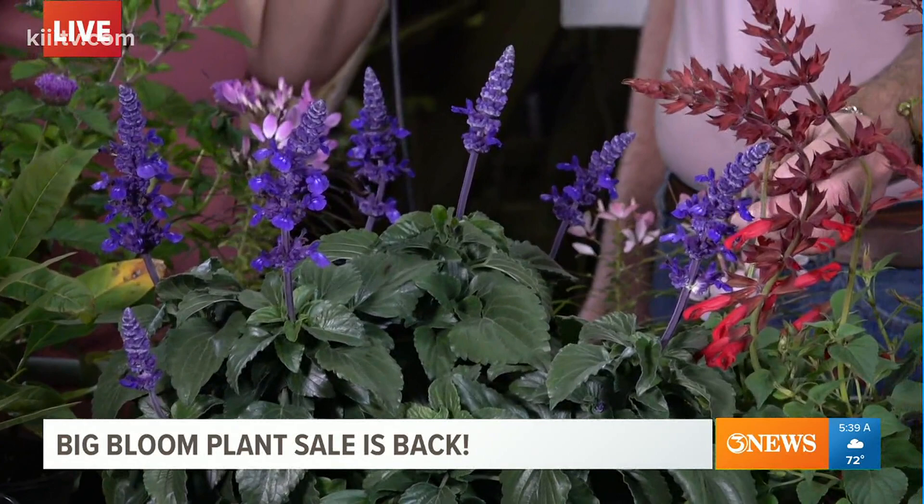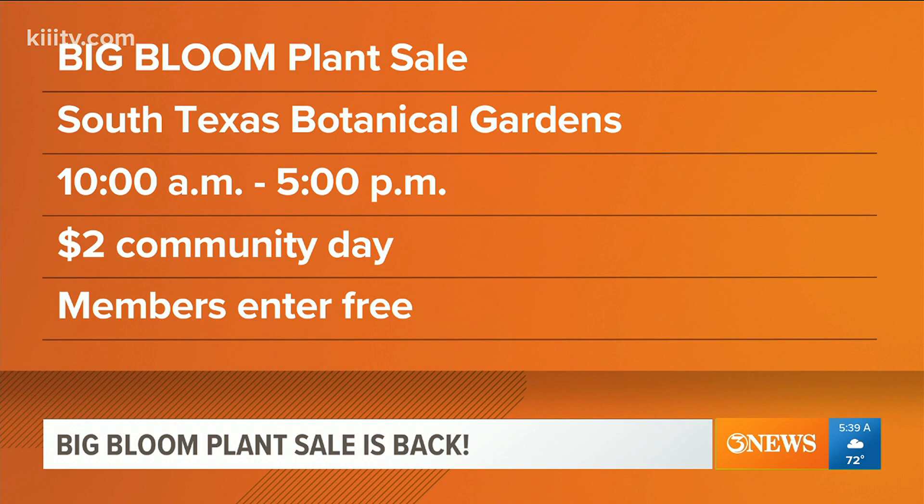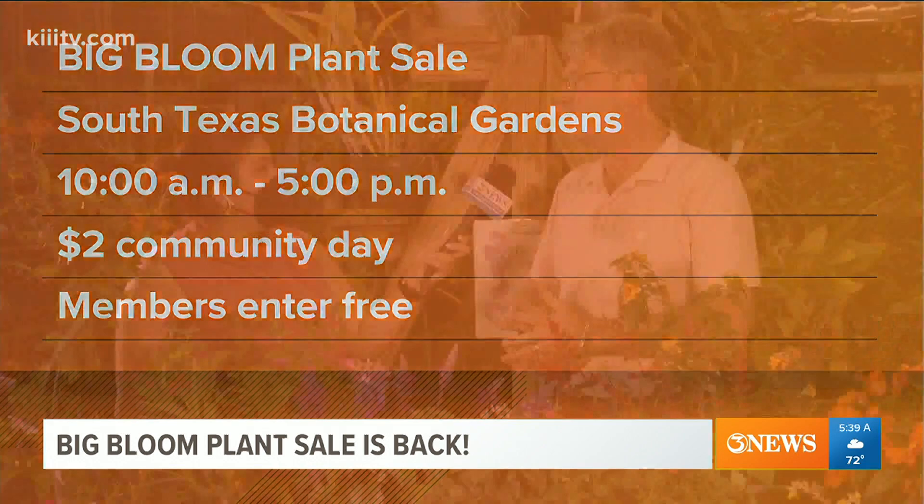And then this one is called Roman Red. So a lot of options for those butterflies and hummingbirds. We'll be doing a butterfly release, thanks to Navy Army Credit Union sponsoring that. Everyone gets into the Big Bloom for only $2 this weekend, thanks to our presenting sponsor Corpus Christi Medical Center. A lot of exciting things happening — you can check out all these plants this weekend, and we'll have the information on our website, KIIITV.com.